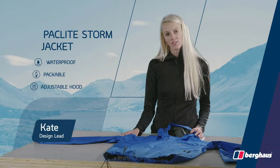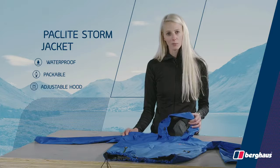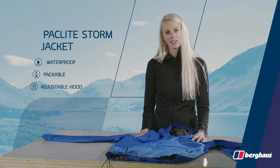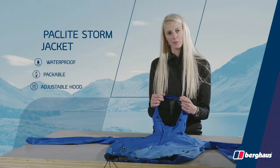The Packlite Storm Jacket offers the perfect balance of high protection with low bulk. The jacket is totally windproof and waterproof using the tried and tested Gore-Tex fabric. The jacket packs down really small to fit easily into your rucksack. The fully adjustable hood with peak gives you added protection from the elements.